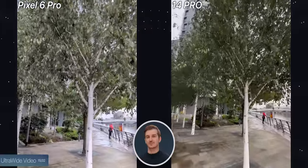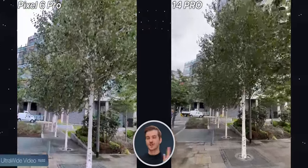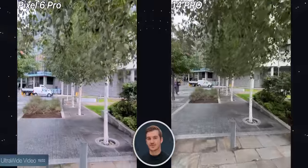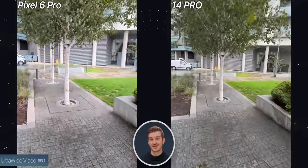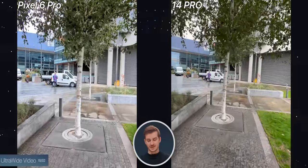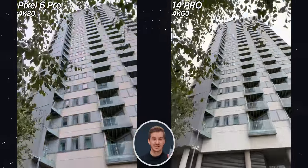We then tested ultrawide video, but in this case the Pixel was really, really bad — not necessarily because of the processing, but because the Pixel's ultrawide is already quite narrow, and when taking video it gets cropped in even more. So the Pixel looks pretty much like a main module shot, compared to the iPhone which has a proper ultrawide video. The Pixel also maxes out at 4K 30 when using the ultrawide, compared to 4K 60 on the iPhone.